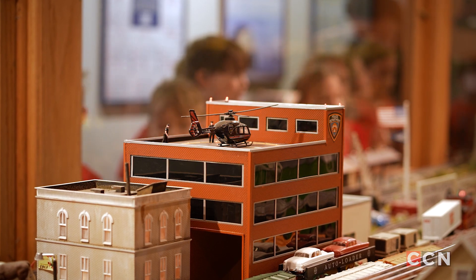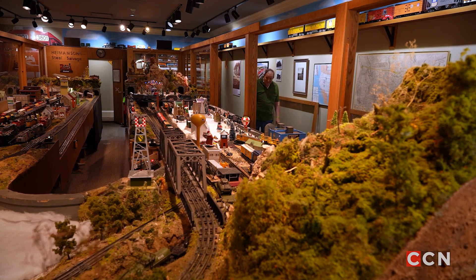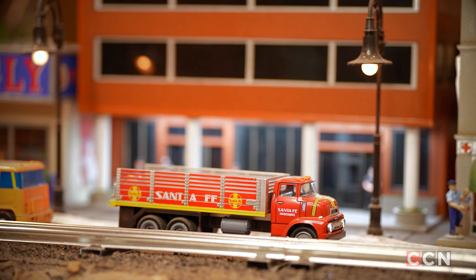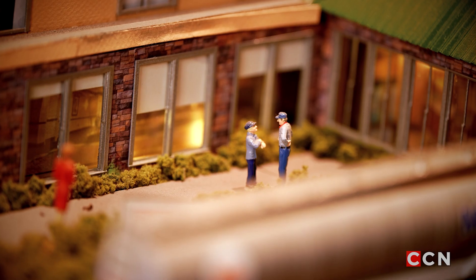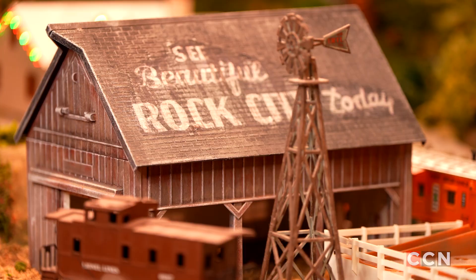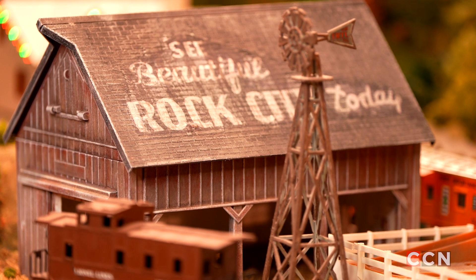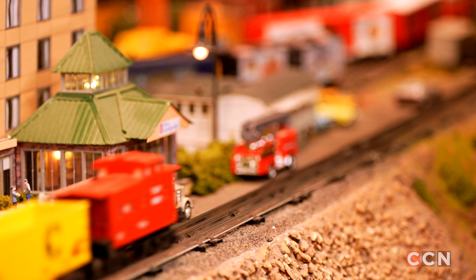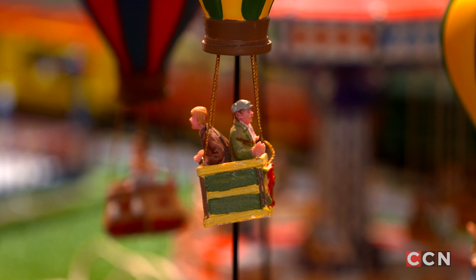Last year we had two national model train associations who came to visit us — separate clubs that both decided to come to Nashville, and both of them brought busloads of their attendees to Clarksville to see our model trains. That was a great compliment, because if they valued this, that says a lot for our model train crew, who are all volunteers. A wonderfully talented and dedicated crew of trained volunteers manage this layout and really add so much to the programming we offer here at the museum.